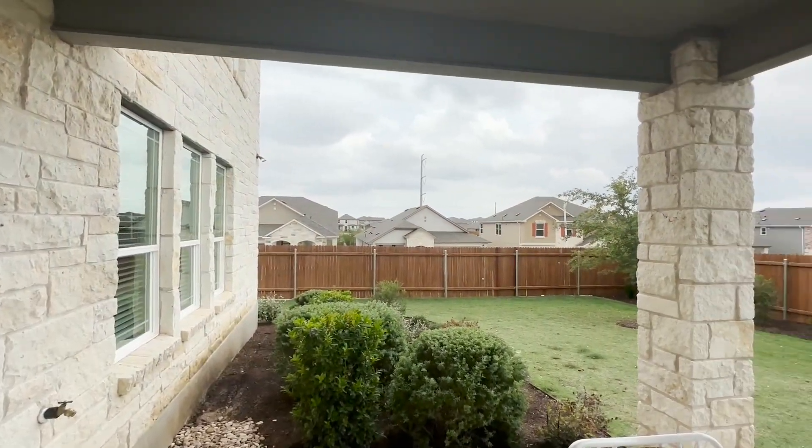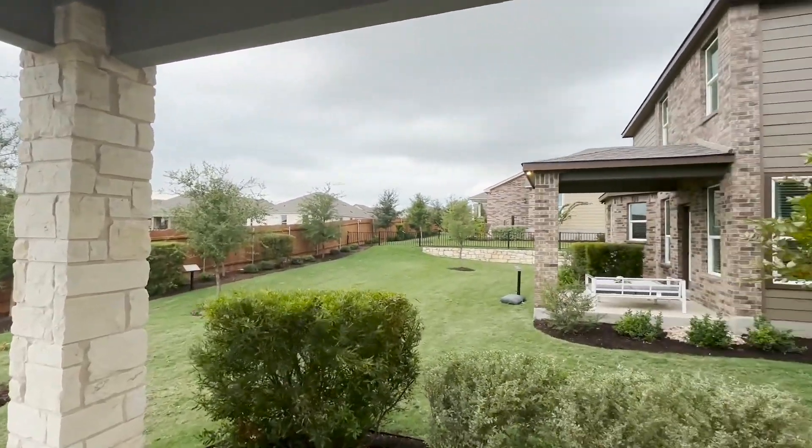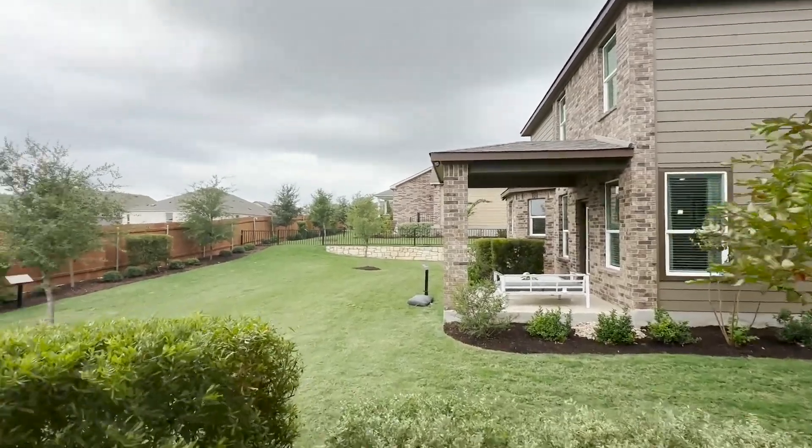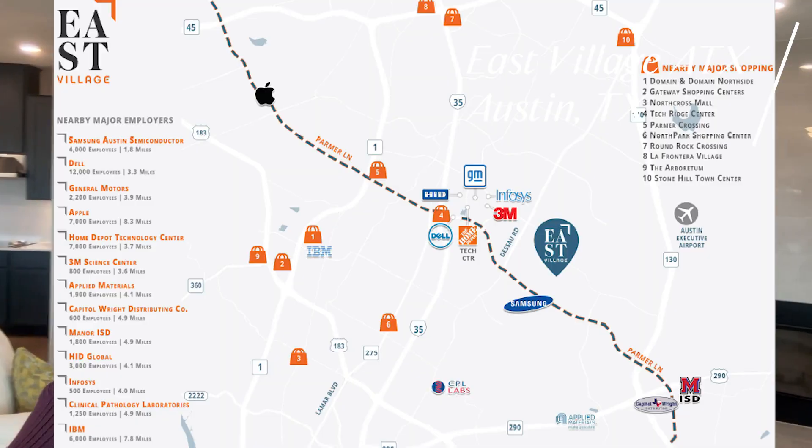Got your cute backyard covered patio — just waiting for the rain to start, it's windy out here. Alright, well that's it for now. Again, this is the 2898 model in KB Homes in East Village. They are the only single-home builder out here right now.